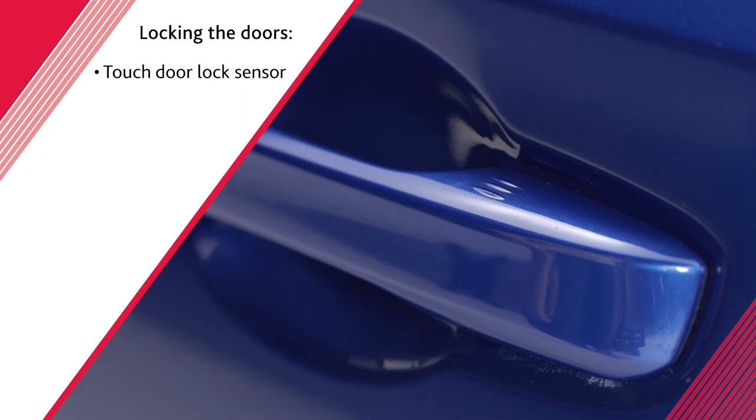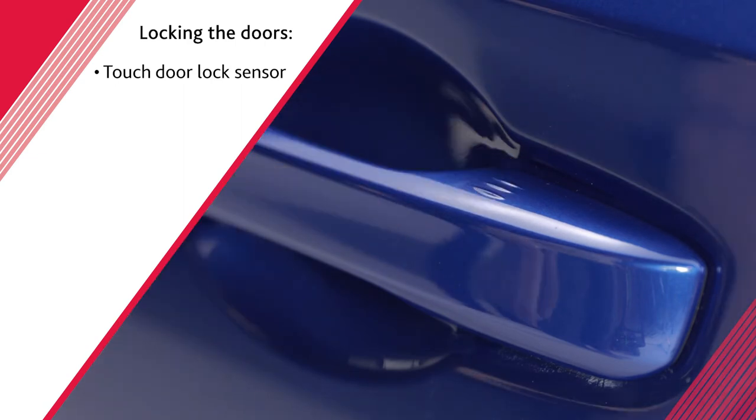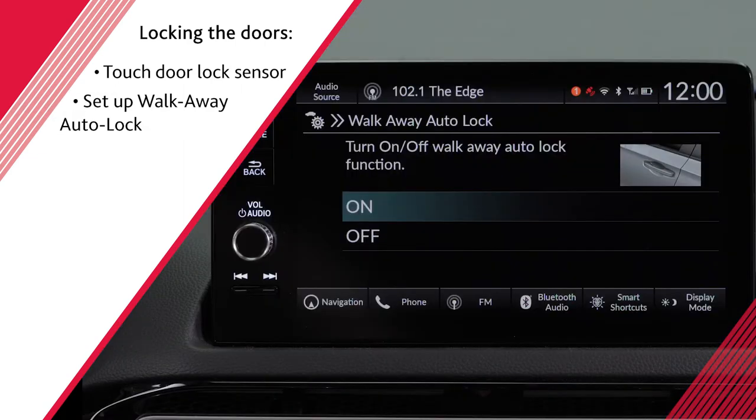To lock the doors, touch the door lock sensor on either front door, or you can set up the walkaway auto lock to automatically do this for you.